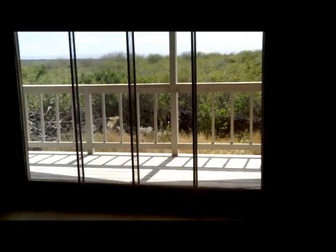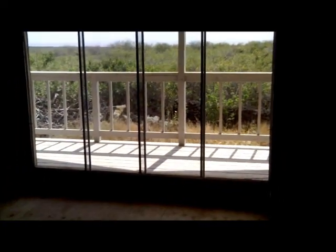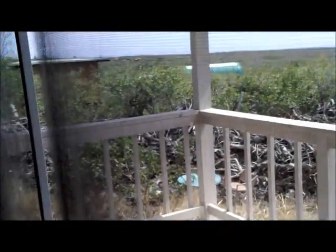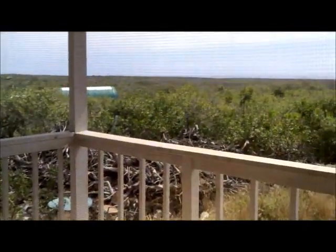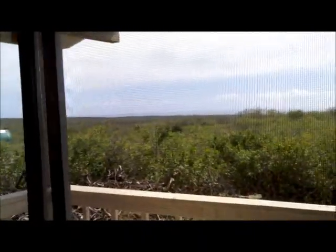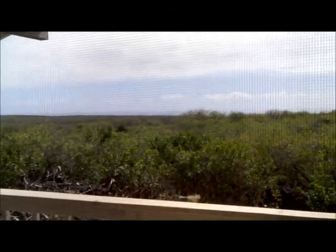I'm guessing that right there was going to be the ingress/egress window that they require if you have a bedroom. This is one room, so I guess one window would be sufficient. Anyway, here's the deck outside — nice view out there. A little bit foggy out there today, but you do have a nice view of the ocean from here.